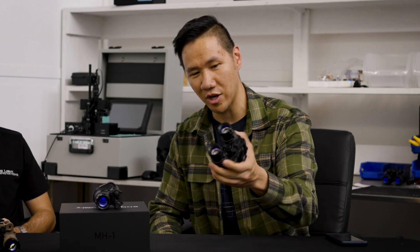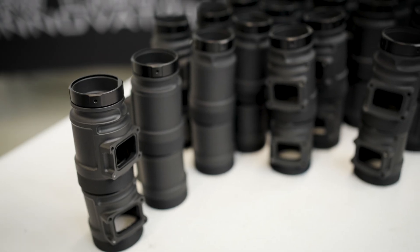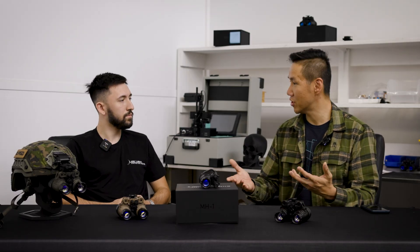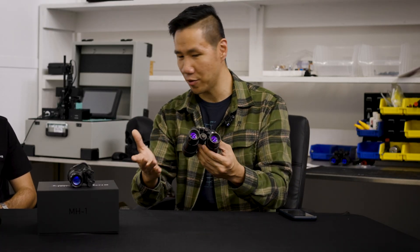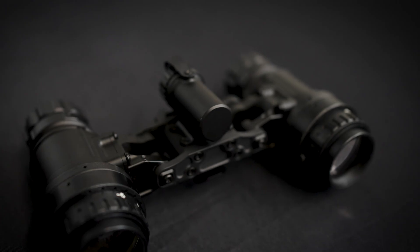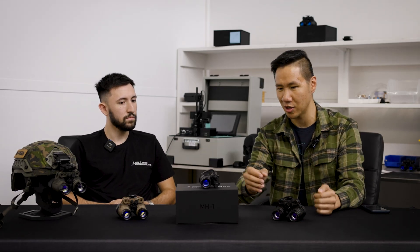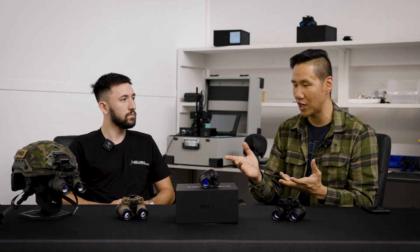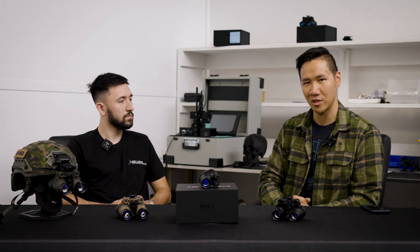They've released the MH1 binocular goggle. This is a hybrid magnesium alloy — it utilizes magnesium and titanium elements. It's been designed from the ground up to be a modular system. In the launch configuration, which has been on the market for about a few months now, it's a simple binocular — two-channel straight configuration with an onboard CR123A battery port — but there are plans for a binocular and some more exotic options we'll talk about in a bit.